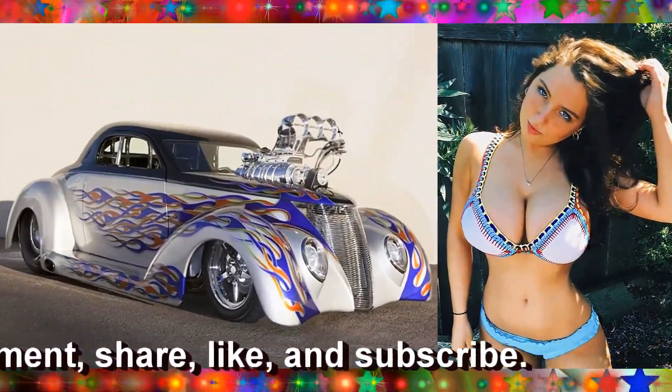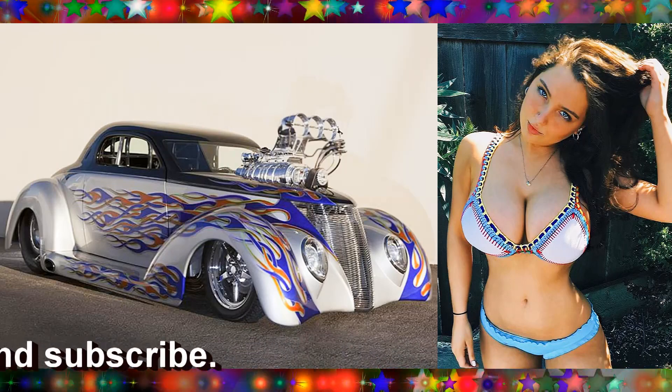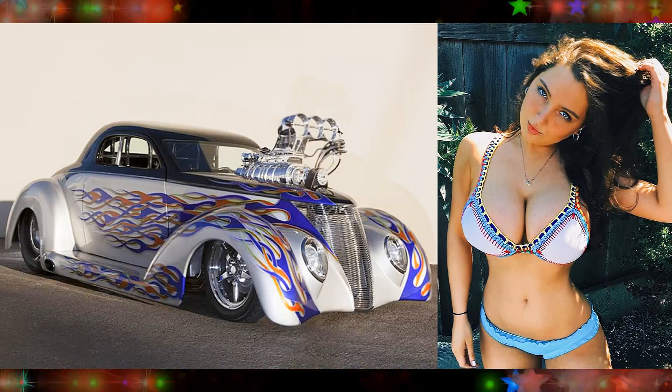Wowzer. Analyzing Gal here, a 1937 Ford Custom Drag Car.